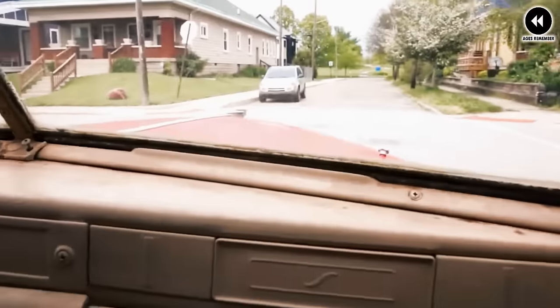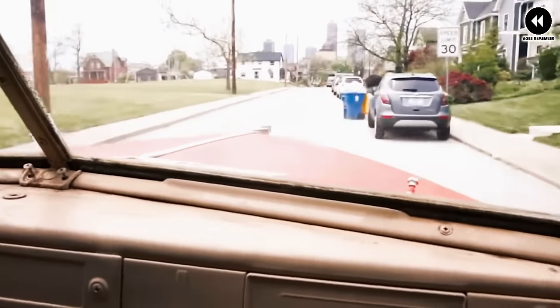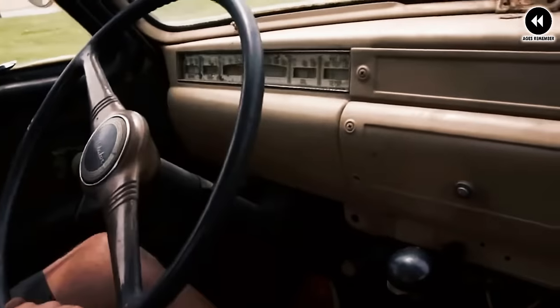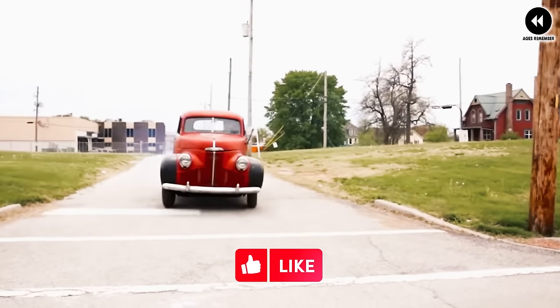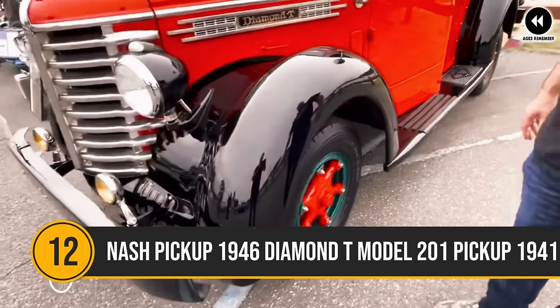Overall, the 1941 Studebaker M Series trucks were versatile and capable vehicles that left a lasting impact on the American automotive landscape. With their blend of ruggedness, reliability, and style, they continue to be celebrated by enthusiasts and collectors as timeless classics.